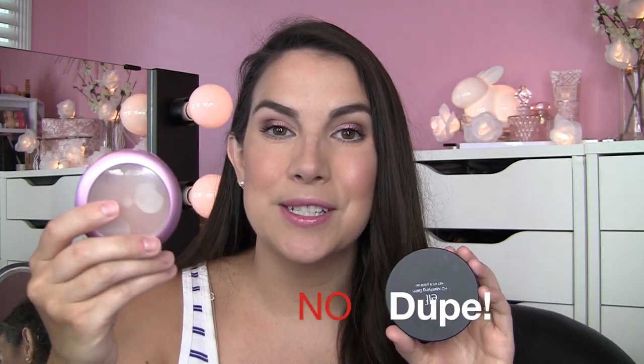I will continue to try every product that I think might be coming close to duping this Face Defender, but so far nothing has. I hope this video was informative as far as some of the Elf products that seem to be really close to certain high-end alternatives. I would say three out of five picks isn't too bad — I really enjoyed the contour kit, the brush for people interested in this kind of brush, and this lip product. Thanks guys, I'll see you later.